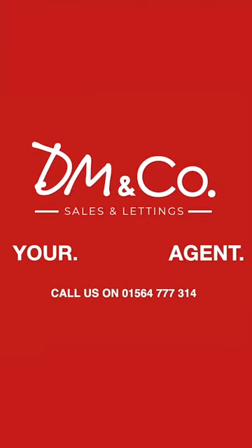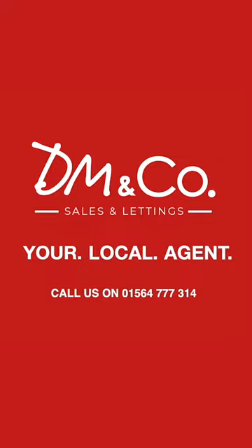If you think this property could be of interest to you, please give me a call in the Dorage office on 01564 777 314.